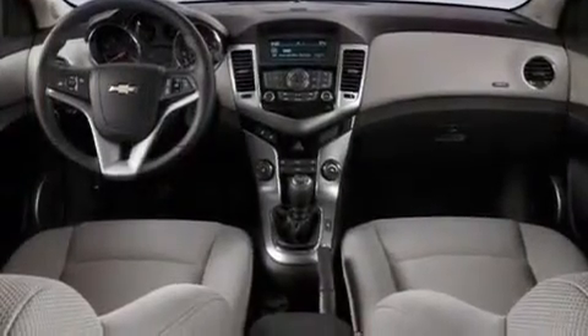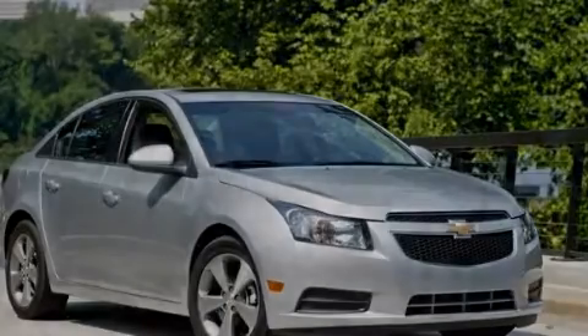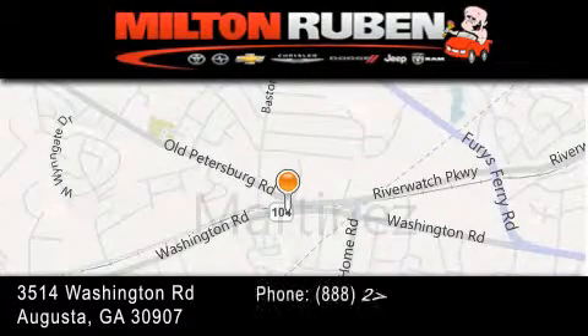Contact us today and schedule your opportunity to see this automobile in person. Come experience the Drive Baby Advantage here at the Milton Rubin Superstore.